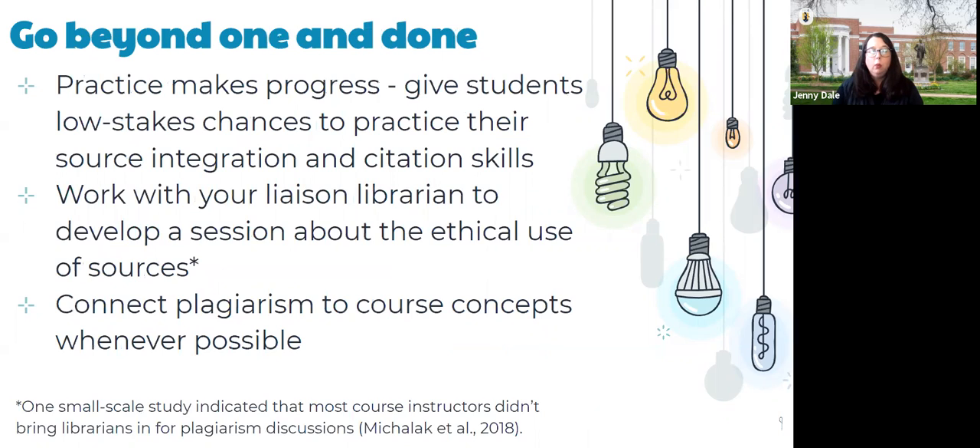Talking about the one-shot — that's a term we use in library instruction for a synchronous one-time-per-semester session. But a lot of conversations in classrooms, whether from librarians or instructors of record, are really just quick one-and-done: plagiarism bad, don't do it, sign the form. That doesn't really stick. I love the saying 'practice makes progress instead of practice makes perfect.' Give students low-stakes chances — I'll give you some examples.